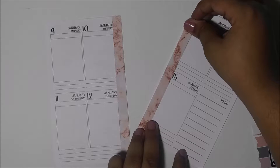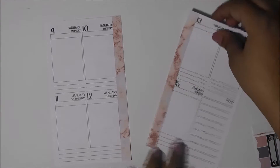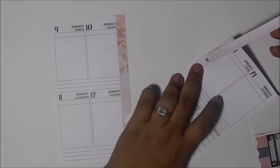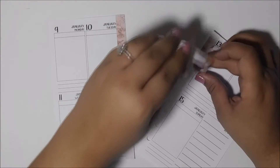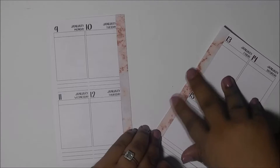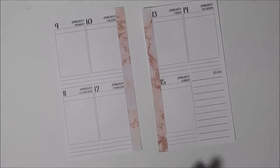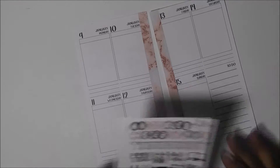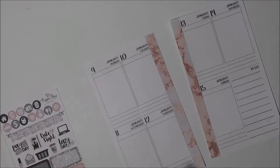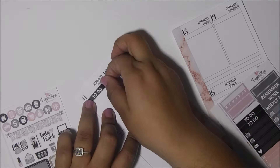I also have this kit in the Erin Condren size — I'm using that too, though I don't know exactly when. It's bigger but I'm excited. I think I'm getting better at these videos. I have a couple of plans for this week. Let me look at the headers — this is a more complete kit for me and I do enjoy covering a couple of things.